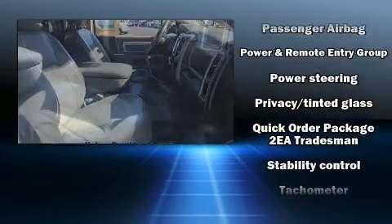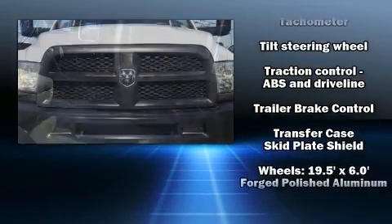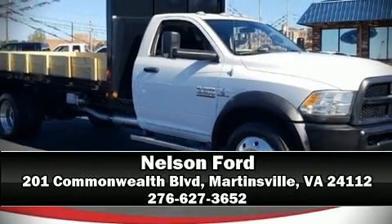With ABS for added security, dynamic stability control supplements the drivetrain. Our experienced sales staff is eager to share its knowledge and enthusiasm with you — stop in and take a test drive.